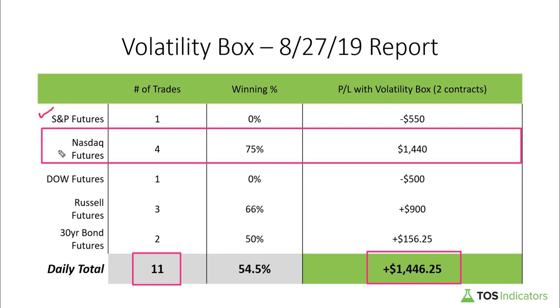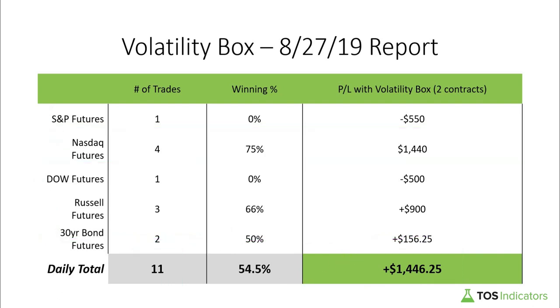We had trades set up in the S&P futures, the Nasdaq futures, the Dow futures, the Russell futures, and the bond futures — so it was a busy day with entries triggering all over the place. For those of you that only trade the micros, you can essentially take out the bonds, but you should have still ended the day positive.